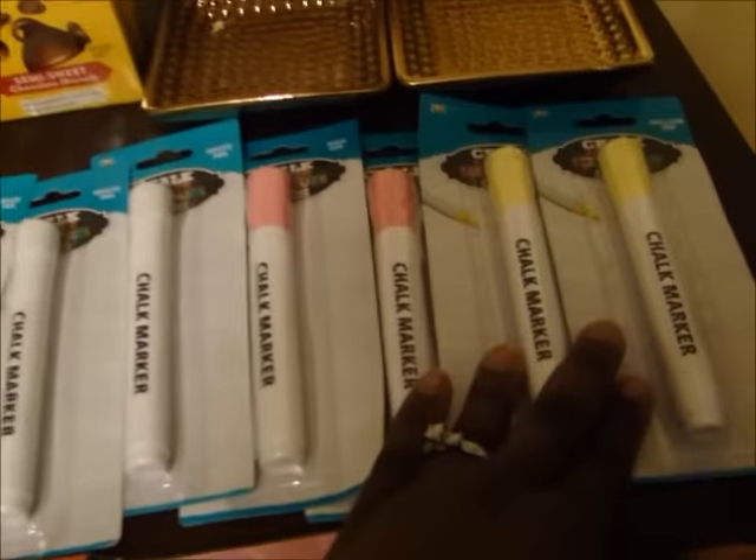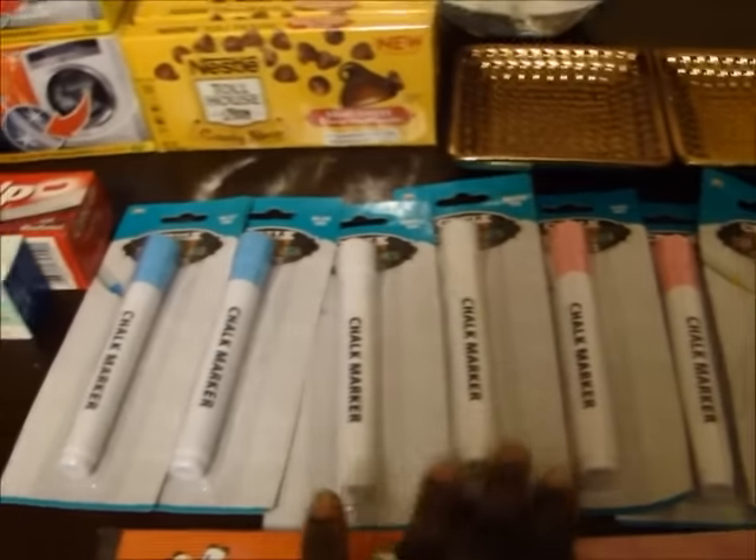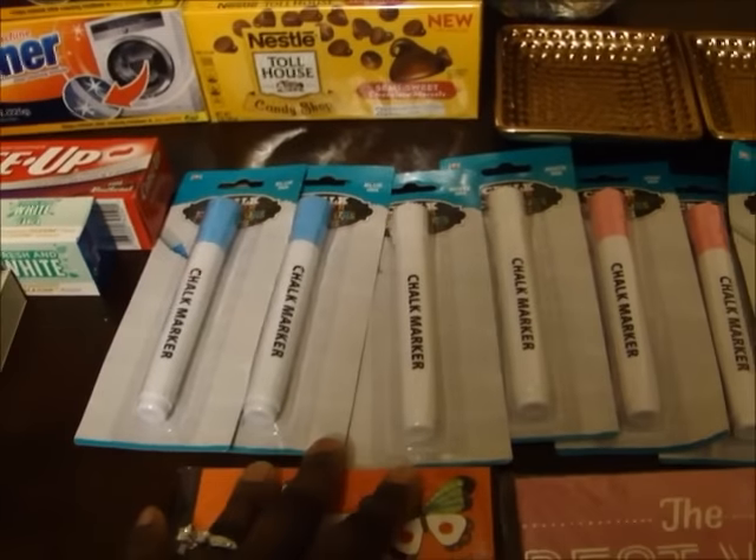So we finally got the chalk markers. I got the yellow, pink, white, and blue, and I got two of each one of those.